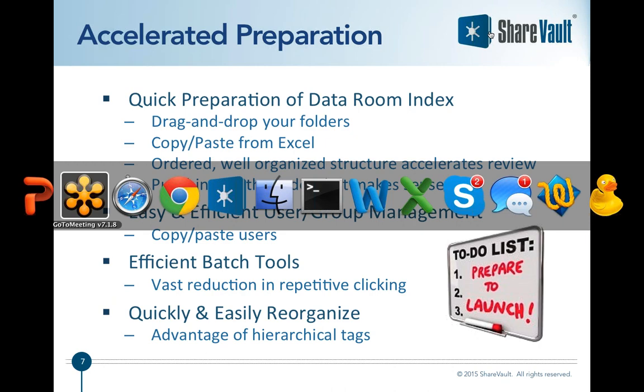Most customers are a blend of these two cases. For example, the CFO often has all of his corporate and financial documents well organized in a structured folder system that he or she wants to upload, while other departments may need to provide content on demand during preparation. ShareVault has tools for both of those cases. Getting the data room index well organized is really important and helps to further accelerate due diligence.